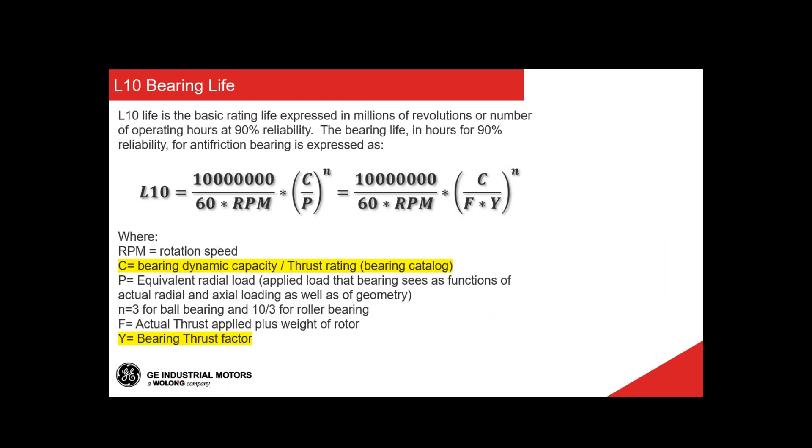Bearing life is a term used to specify the average lifespan of a bearing following the ABMA (American Bearing Manufacturers Association) preferred method. Simply put, it calculates with 90% reliability how many hours a bearing will last under a given load and speed. We've put a formula on screen — you may not use it directly in the application since it comes from engineering — but the key point is that it's 100% related to the type of bearing used. The bearing dynamic capacity comes from the bearing catalog depending on the bearing type, along with the bearing thrust factor, the force or thrust applied from the application, the weight of the motor, and the operating speed.